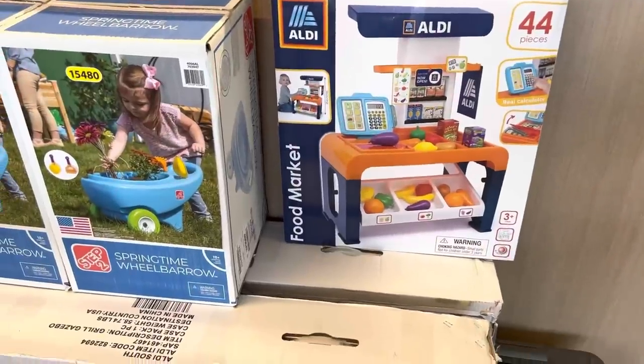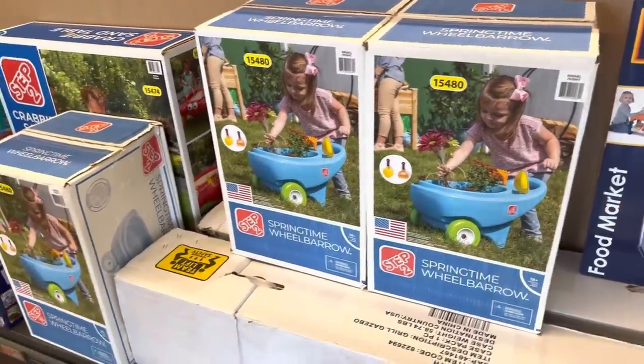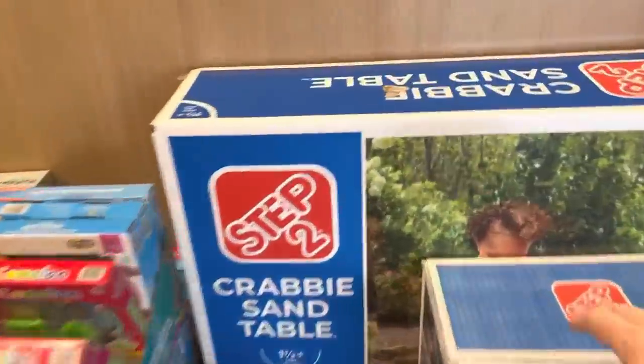Here at Aldi, and look at that — you can have your own little food market. That's actually really cute. And this little wheelbarrow so you can help out in the garden — I think my kids would really like that.